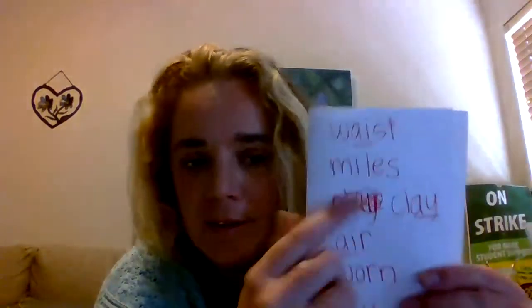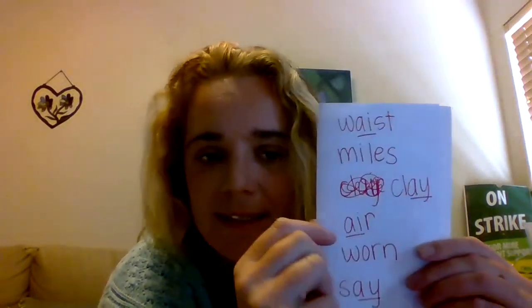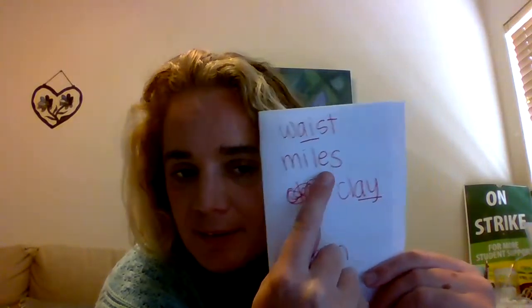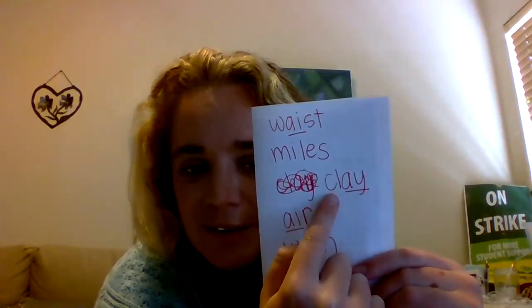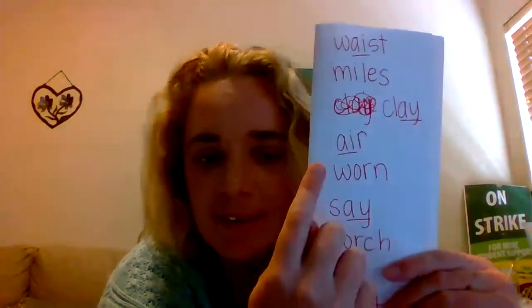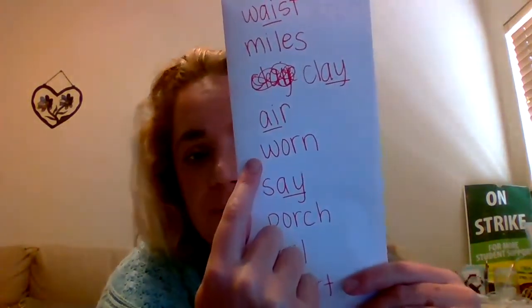Think, read: spray. Think, read: cleaning. I'm going to fold these in half so maybe it's a little easier. Think, read: waste. Think, read: miles — oops, I made a mistake. Think, read: clay. Think, read: air.